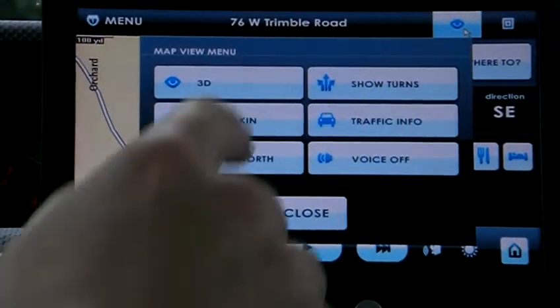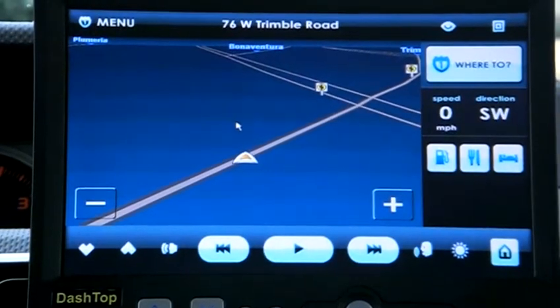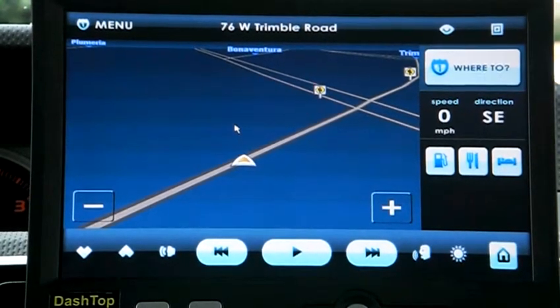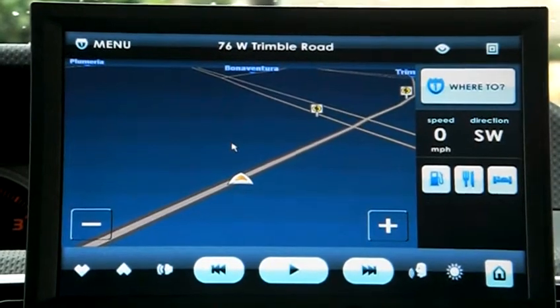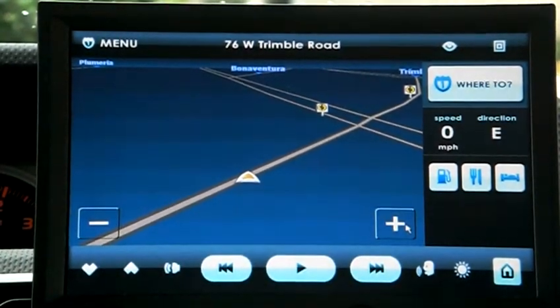There are also different views — you can look in 3D mode, or use a night skin mode that's a little bit easier to see in the dark. You can save addresses, map out and plot your course, and it will give you voice turn-by-turn directions. The zoom feature is all via touch screen.